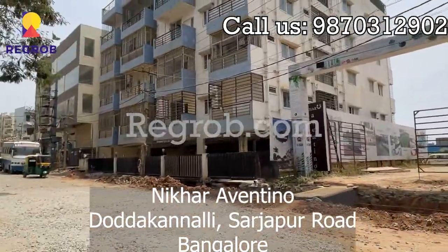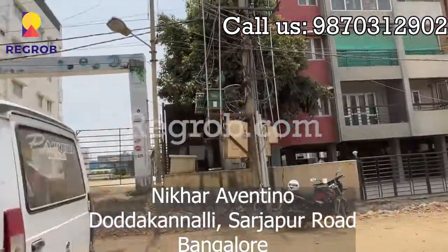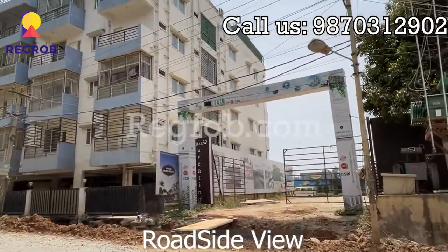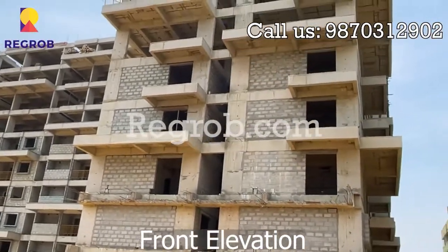Hello everyone, today we have an amazing project by Nikkar Aventino, Dozakkanali, Sardapur Road. Here we have a roadside view of Nikkar Aventino, and this is the front elevation of the Nikkar Aventino project.